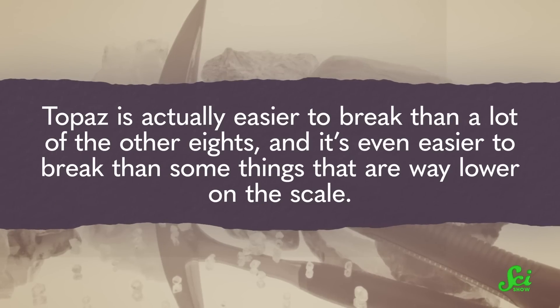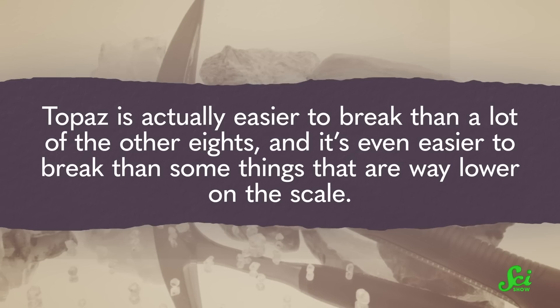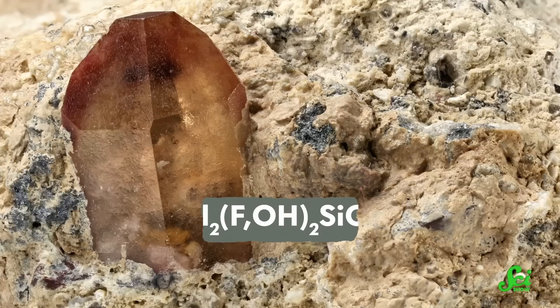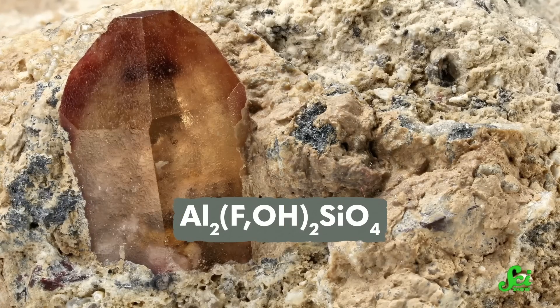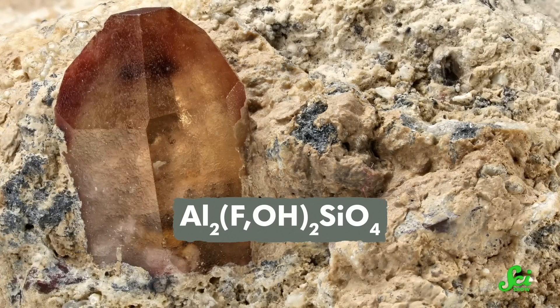She's like the 8 to be. But here's the thing about that — topaz is actually easier to break than a lot of the other 8s, and it's even easier to break than some things that are way lower on the scale. Topaz is a silicate mineral, kind of like quartz, but with aluminum and fluorine in the mix too. And topaz's hardness comes from the strong chemical bonds between those atoms, which makes it resistant to being scratched.